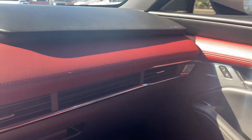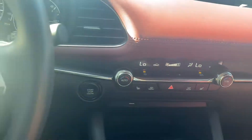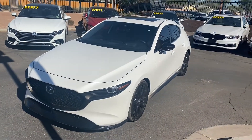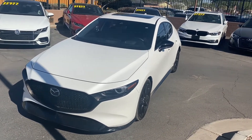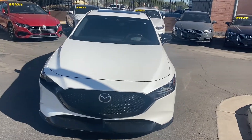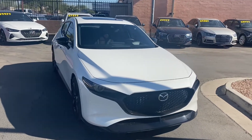Check out these AC vents — they go all the way across the dashboard. To wrap it up, our 2019 Mazda 3 is in amazing condition with no damages or accidents on its Carfax report. This one is a one-owner vehicle with just under 13,000 miles.